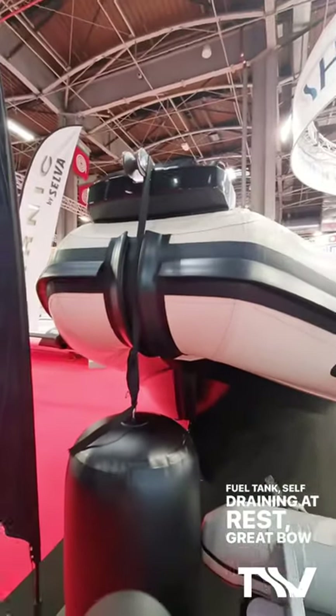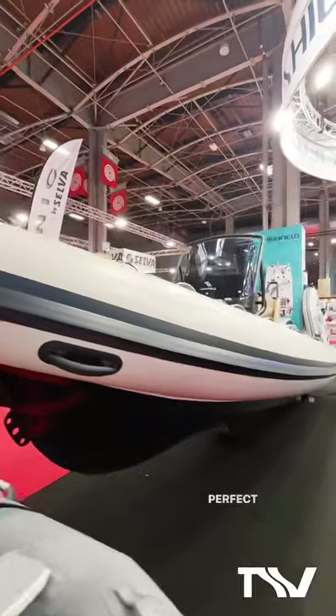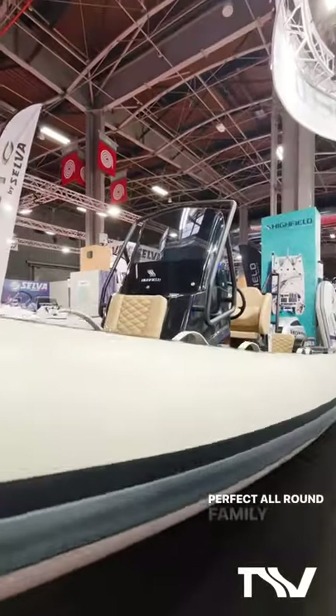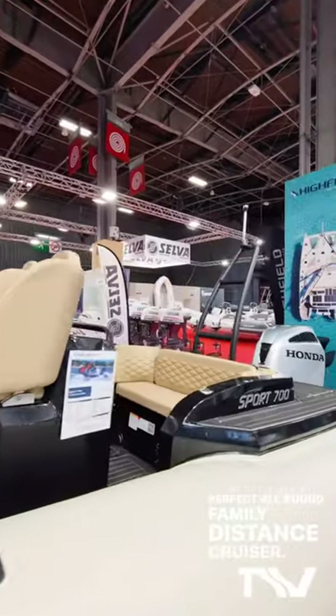Great bow step there. EVA, recessed nav lights. Perfect all-round family distance cruiser.